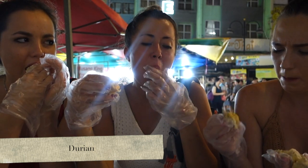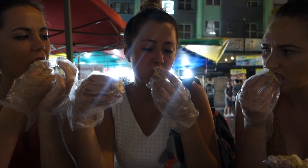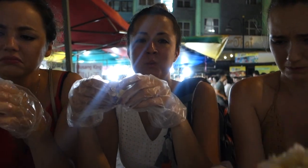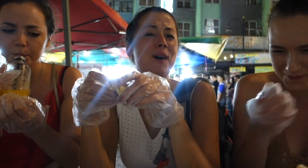Last but not least, whether you love it or hate it, you have to try durian — the king of fruit — which has a really strong, distinct smell. Durian is very hit and miss, so it's best to stay away from random street vendors and find a reputable seller to get the best quality at a reasonable price.